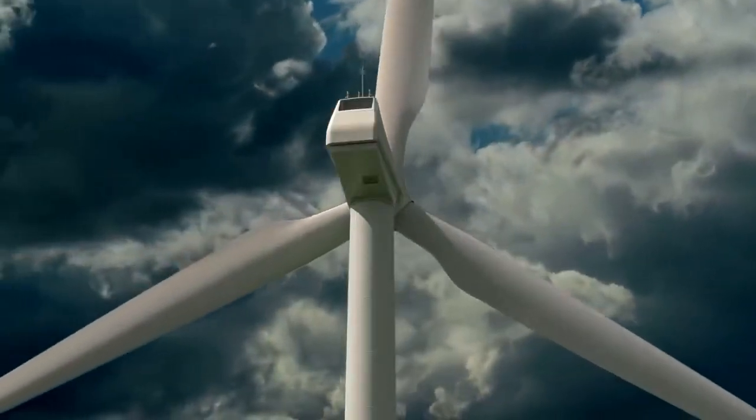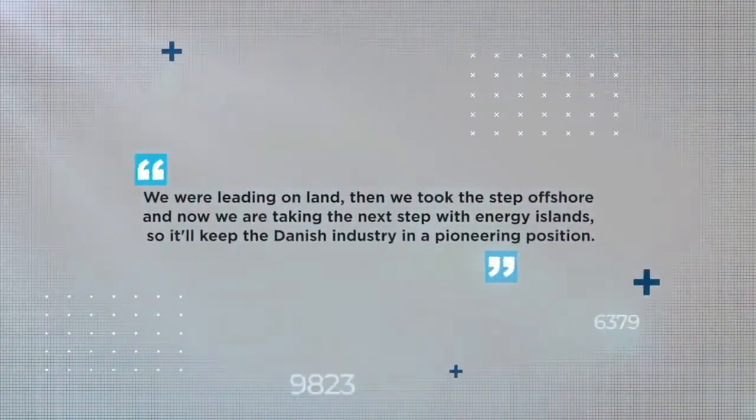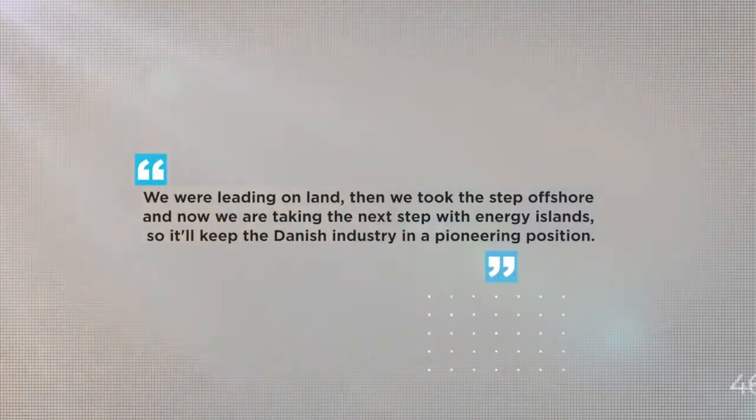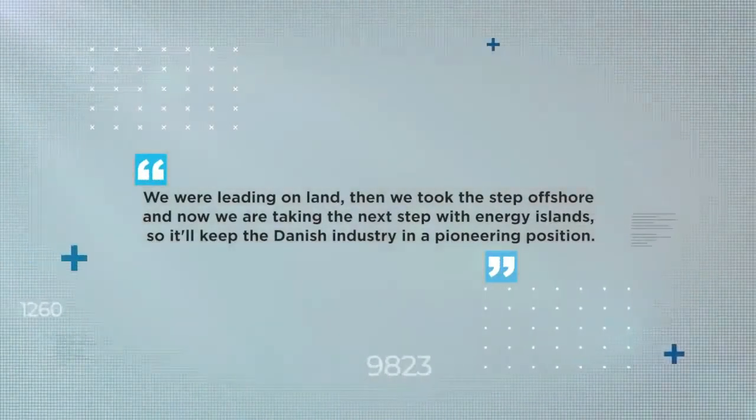It's the next big step for the Danish wind turbine industry. Professor Jacob Østergaard of the Technical University of Denmark said: 'We were leading on land, then we took the step offshore, and now we are taking the next step with energy islands, so it'll keep the Danish industry in a pioneering position.'